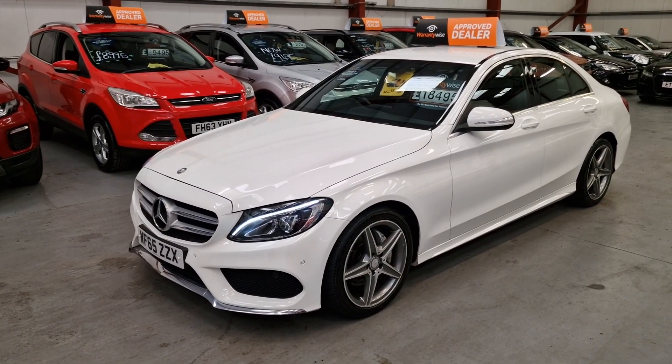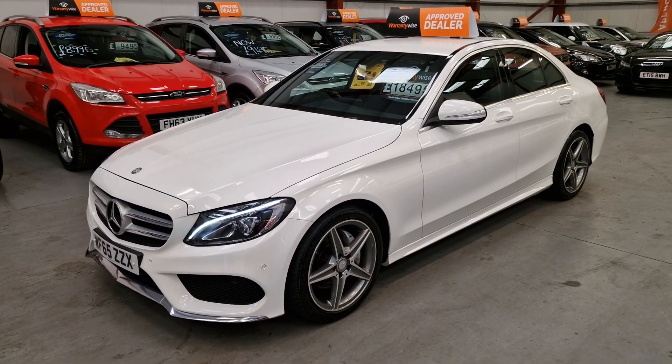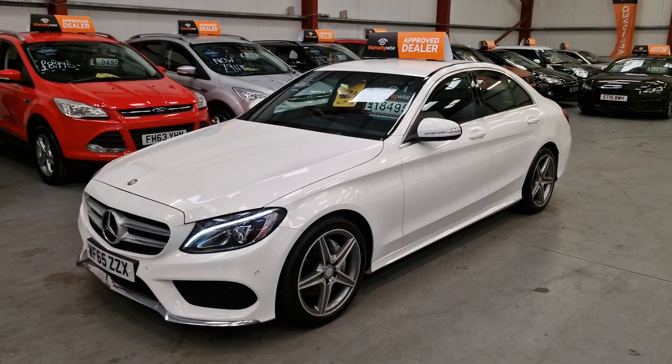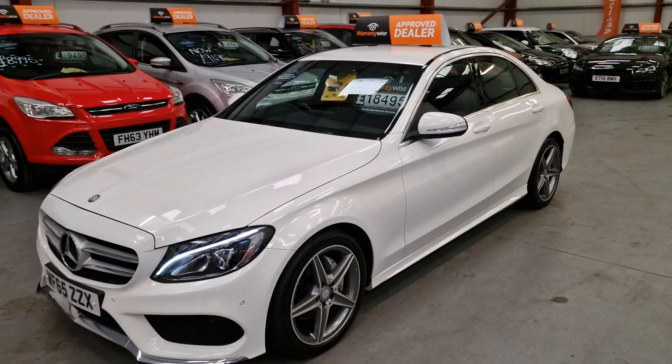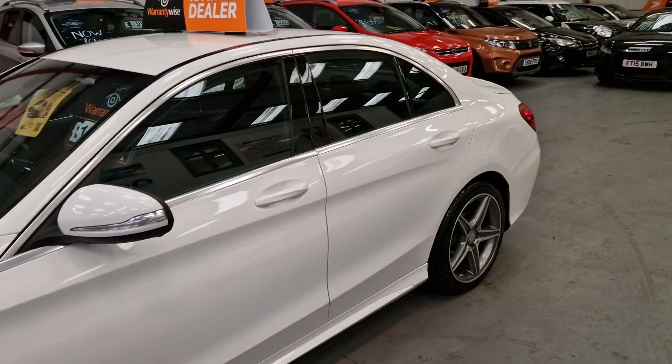LED daytime running lights, LED rear lights, parking sensors, diamond-cut alloy wheels. The car is just absolutely gorgeous — comes fully loaded with everything you'd want, luxury upon luxury.